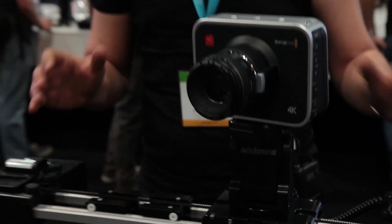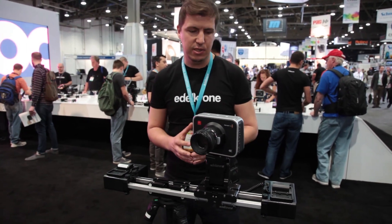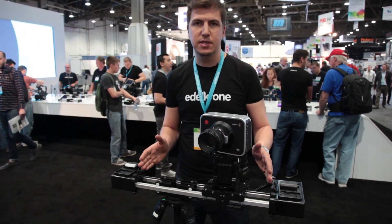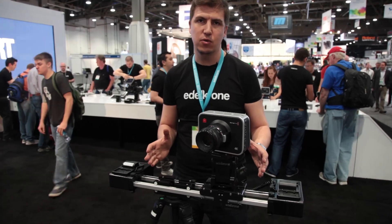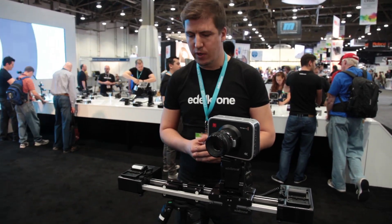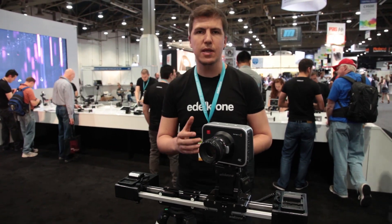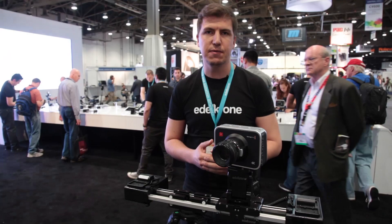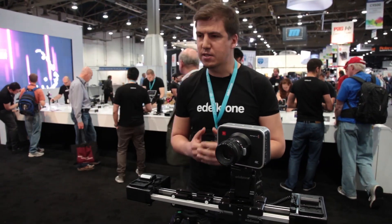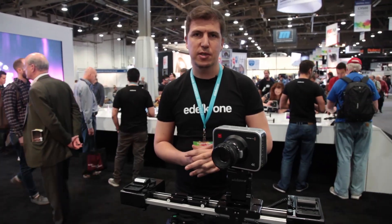Our systems are very practical and very simple to use. The slider delivers amazing portability with a long camera travel range. We are very happy with the comments we are receiving from our visitors here, and we have other products which I would like to show you as well.